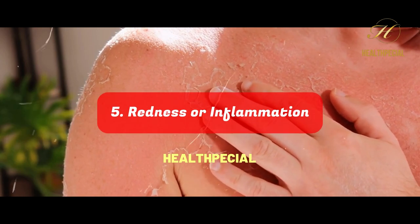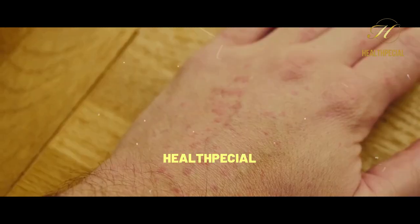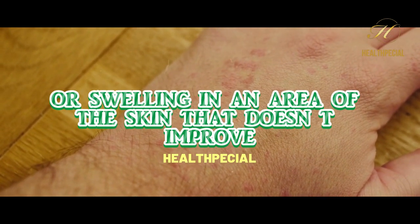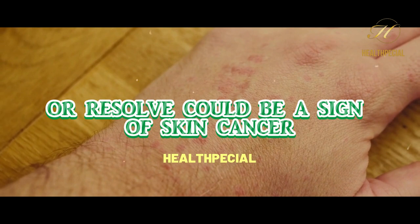Number 5: Redness or Inflammation. Unexplained redness, inflammation, or swelling in an area of the skin that doesn't improve or resolve could be a sign of skin cancer.